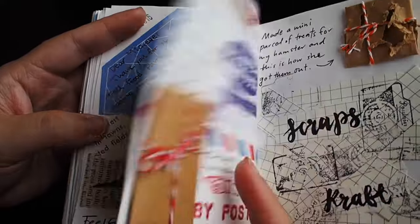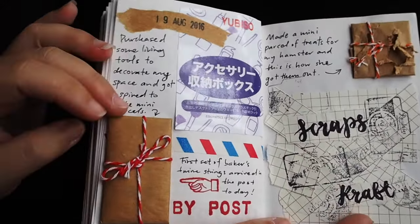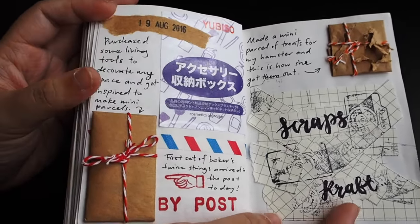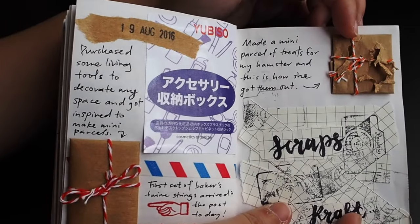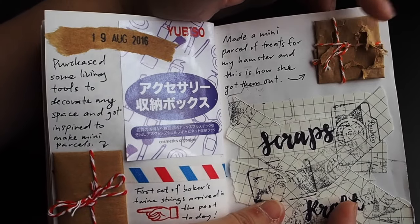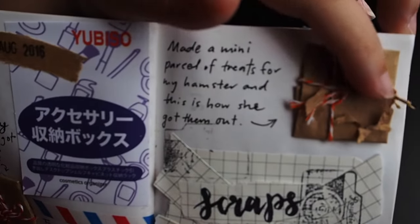This is from the time where I decided to create mini little parcels because they're just so cute. I made one for my hamster where I actually put treats inside — she actually tore it open with her little teeth, so I saved it because you can see it's so adorable.